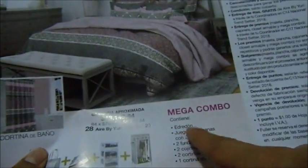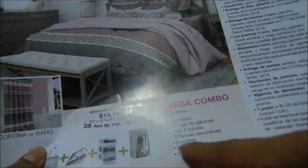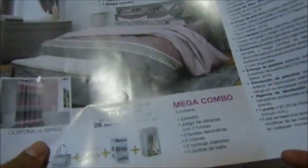Mega combo: edredón, juego de sábanas con dos fundas, dos fundas decorativas, dos cojines, dos cortinas interiores y una cortina de baño. Suena muy bien.